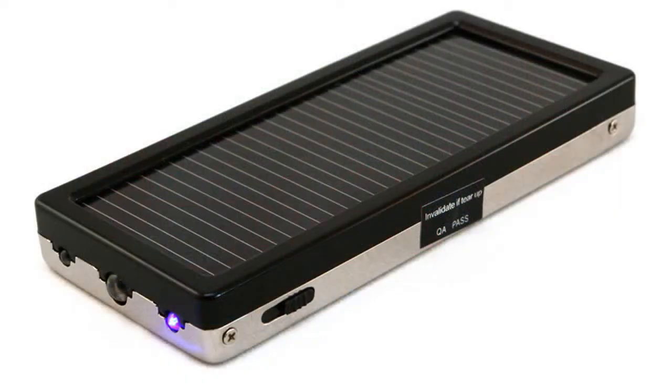We have told you about the advantages of using solar devices. Make your best choice.